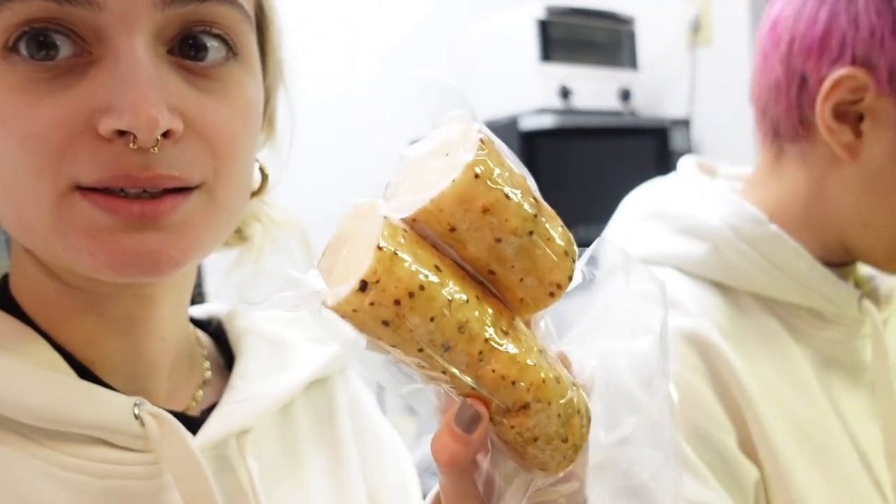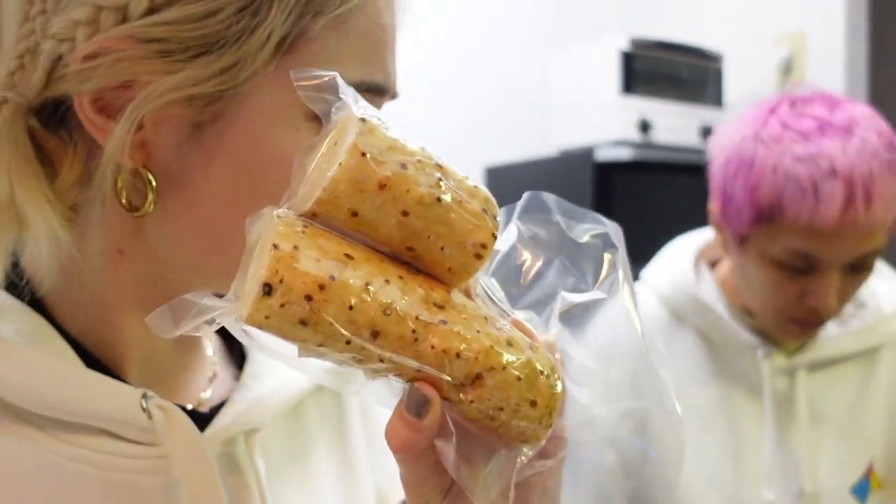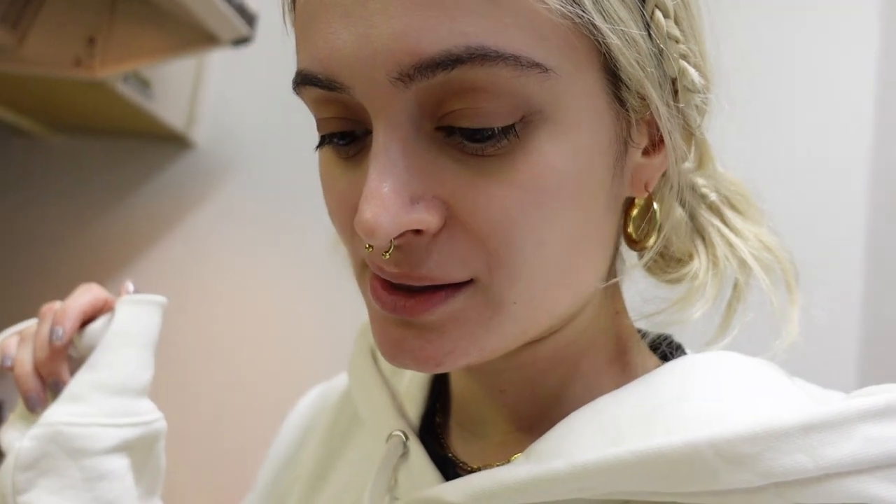This is yama imo, which is mountain potato — mountain yam. Amy is going to cut it up. You can eat it raw without the skin with a bit of shoyu and some bonito flakes or ponzu. That's ponzu.